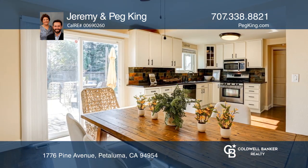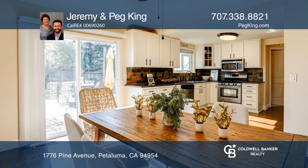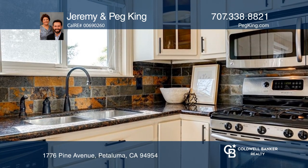Living spaces include the chef's kitchen, a bright dining space, the primary suite with a jetted tub, and three guest rooms.